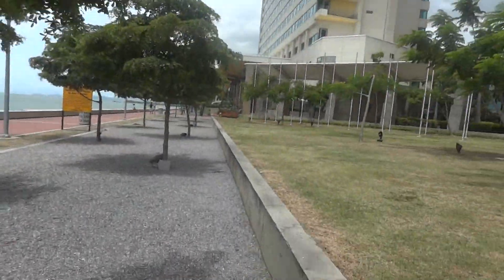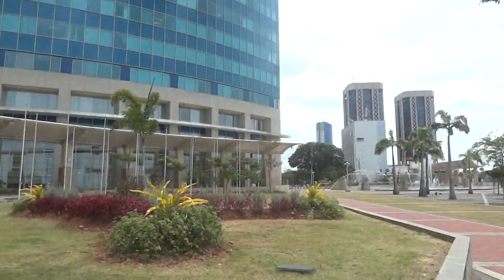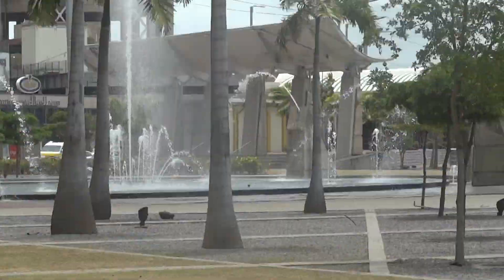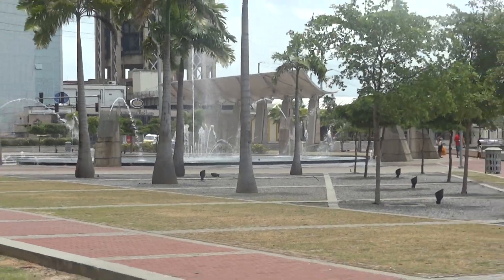This is where Christopher Columbus discovered Trinidad. Let me zoom in — over there you can see this little fountain and water park thingy. I can't get too close because my camera will get wet, like at Maracas.